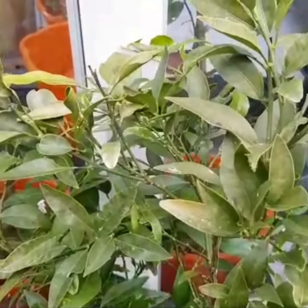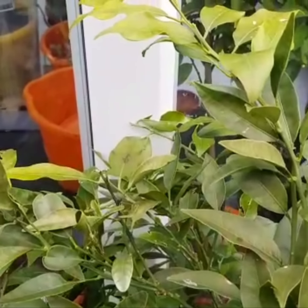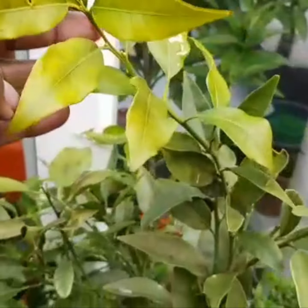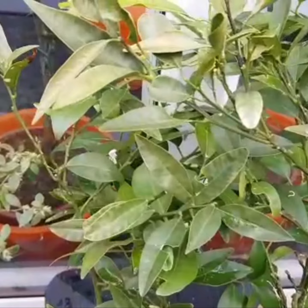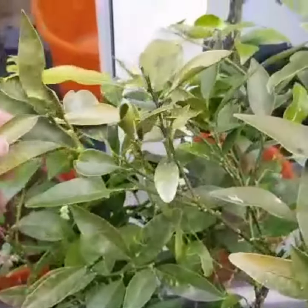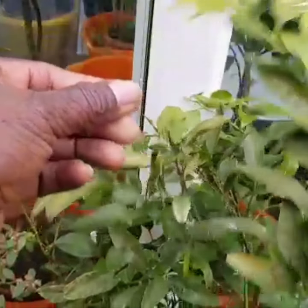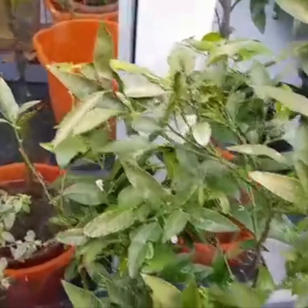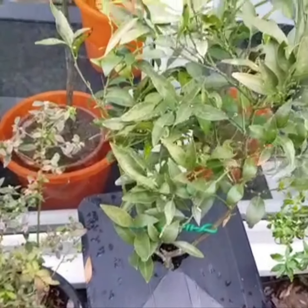This has been out here without protection this past winter and it survives with some dieback and some discolouration of the leaves. But I think that will bounce back once it's been given a good feed and the temperature gets warmer.